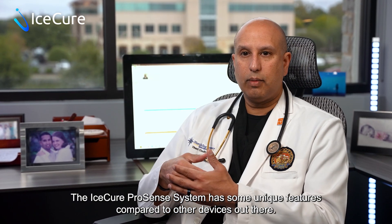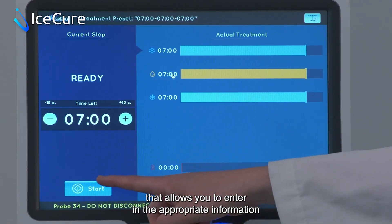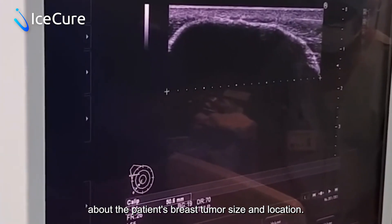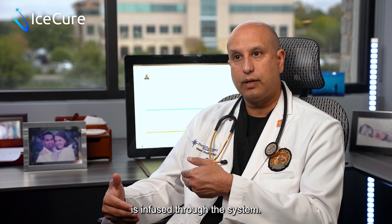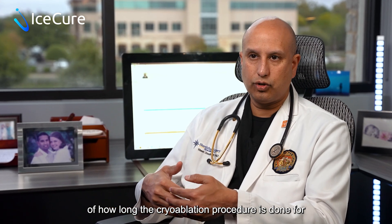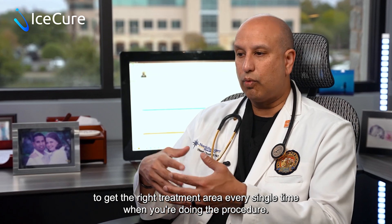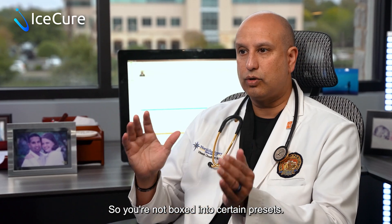The IceCure ProSense system has some unique features compared to other devices out there. Number one, the interactive screen that allows you to enter in the appropriate information about the patient's breast tumor size and location, all the way to how the liquid nitrogen is infused through the system. And then the ability to customize and manually control the timing of how long the cryoablation procedure is done, to get the right treatment area every single time. So you're not boxed into certain presets.